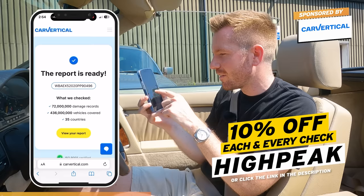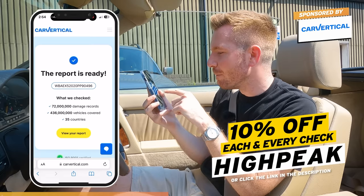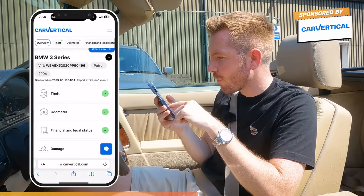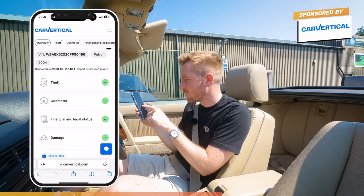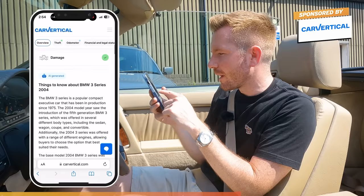The report is ready. 72 million damage records have been checked — 436 million vehicles across 35 countries. It is a 2004 318 petrol. Pity it's not one of the six-cylinder engines, but on the bright side it's never been stolen, the mileage has never been tampered with, there's no outstanding finance, and it's never been involved in a recorded accident.